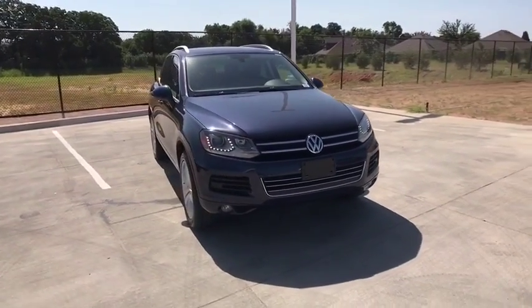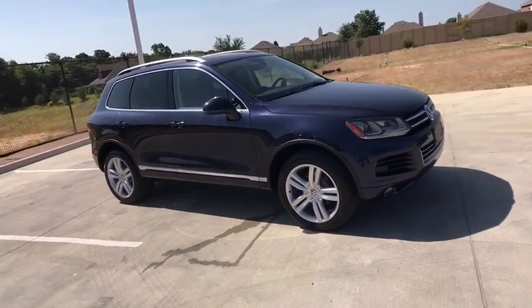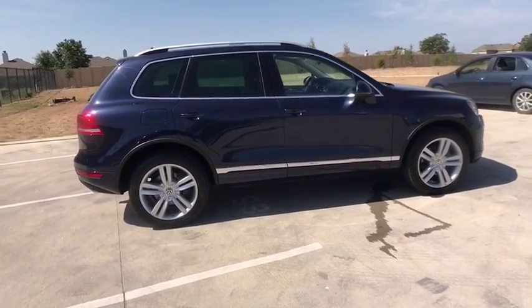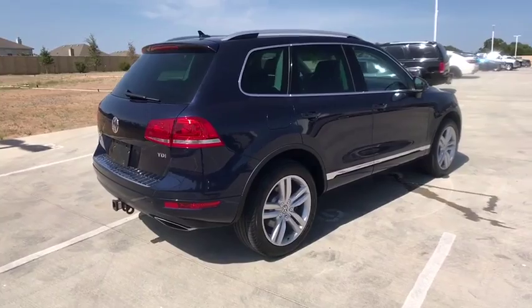Looking for the right vehicle? Check out the 2012 Volkswagen Touareg. It is the most technically innovative VW since the brand has been in existence. This Volkswagen Touareg is reinterpreting the fascinating multi-purpose SUV idea in a contemporary way.